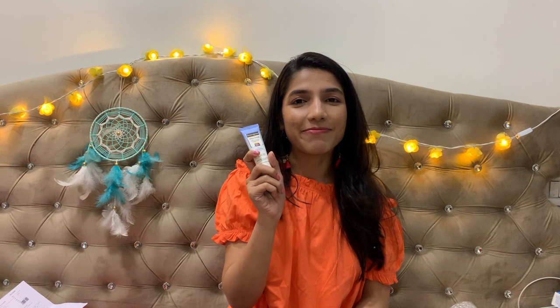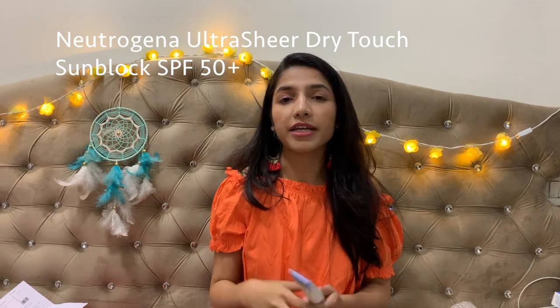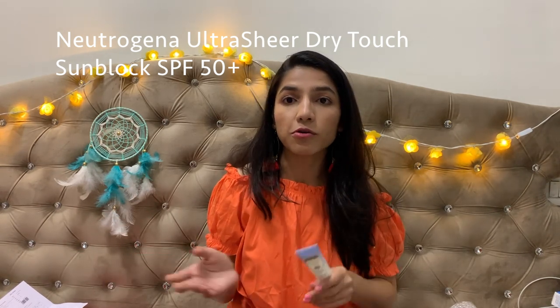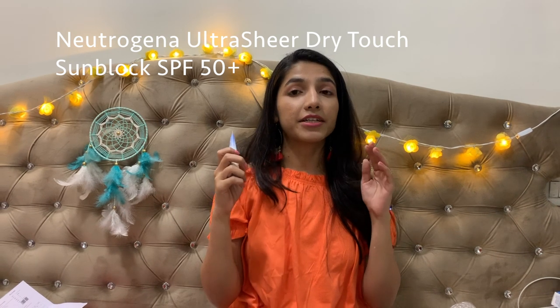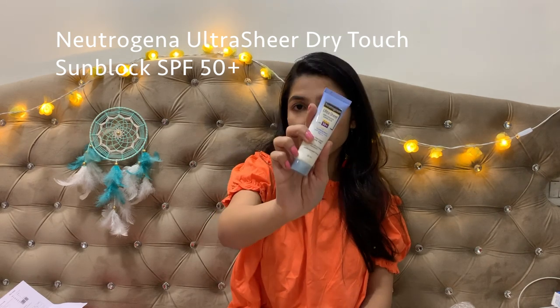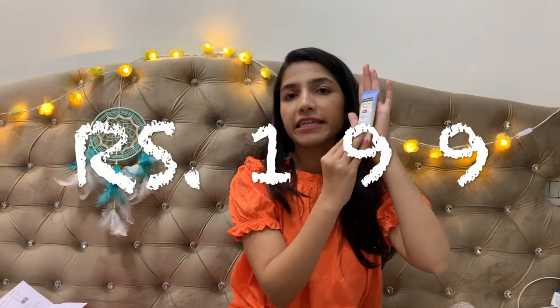You're supposed to apply sunscreen regardless of the season — summer, winter, or rainy. I'd been avoiding sunscreen on my face lately because it causes acne for me, but I was running out. I had the Neutrogena Ultra Sheer Sunblock, SPF 50, which is dermatologically tested, paraben-free, and suitable for acne-prone skin. I've used it before and really like it. I ordered the small 30ml size — easy to carry and palm-sized.